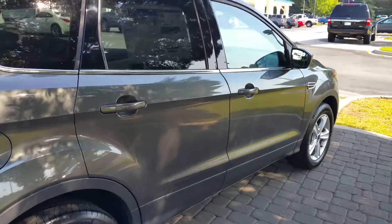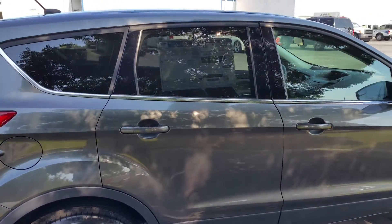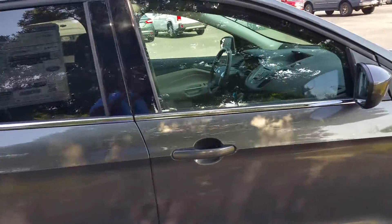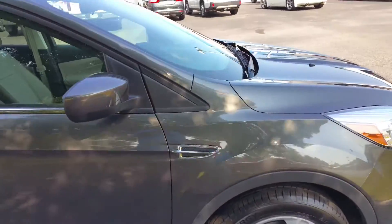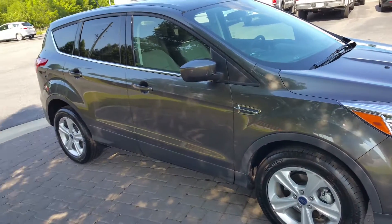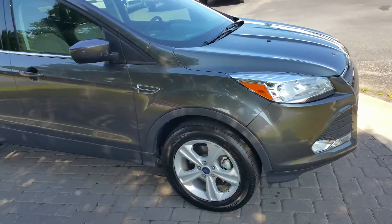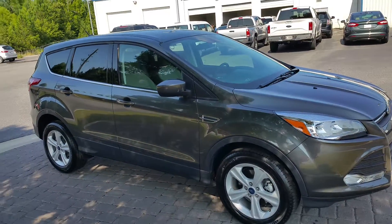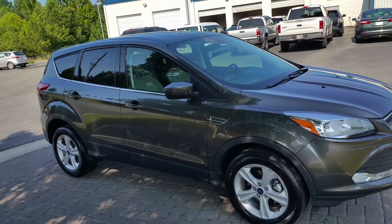Again, this is your 2015 Ford Escape. I look forward to working with you, Phyllis — call me at 770-554-9994. Phyllis, you take care and I hope to speak with you soon.